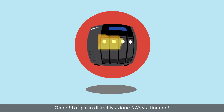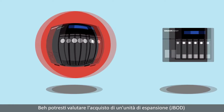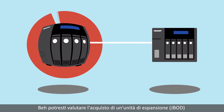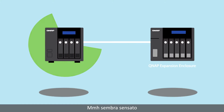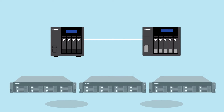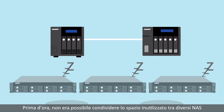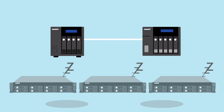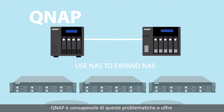My NAS storage is getting full — what should I do? You might consider purchasing an expansion enclosure to enlarge your storage space. That does make sense, but do you have a lot of idle storage on your other NAS? Before now, you couldn't share unused space between units. If I can use one NAS to expand the storage of my other NAS, that would be great! QNAP understands and brings you a new and fantastic function.